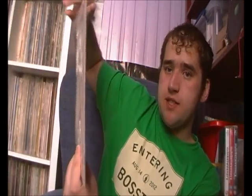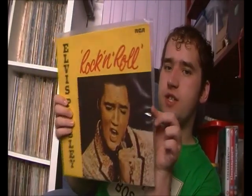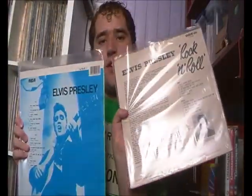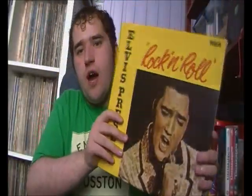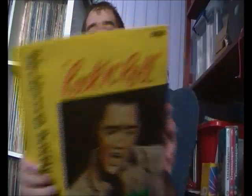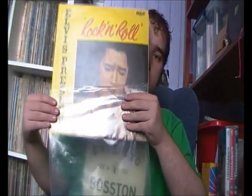The next one, also from eBay at the same time: Elvis Presley Rock and Roll - this is a 1970s reissue of the UK first album. The UK version had different track listings to the US version. This is a 1972 reissue on the RCA Victor Orange label. It does say electronically reprocessed but this one actually doesn't sound too bad - I know some of the Elvis electronically reprocessed ones don't sound very good, but this one sounds okay.